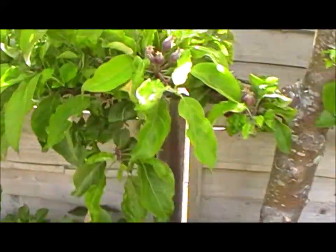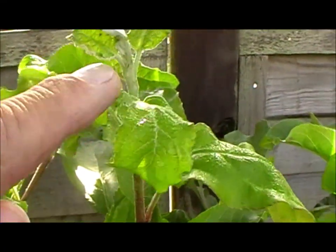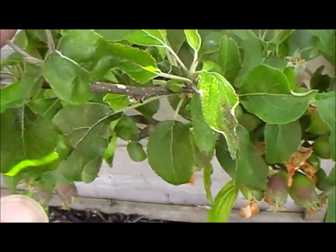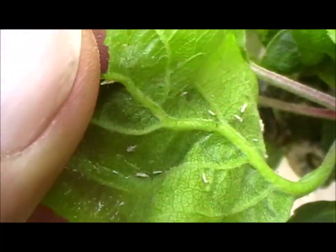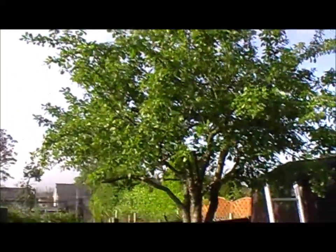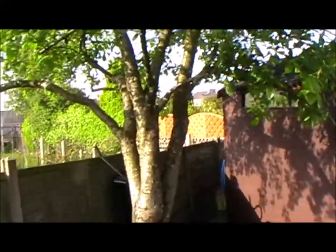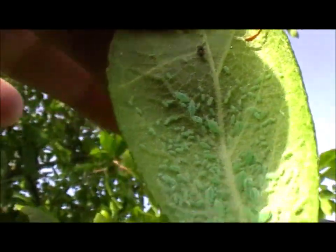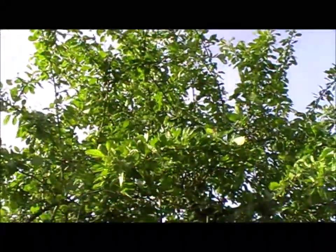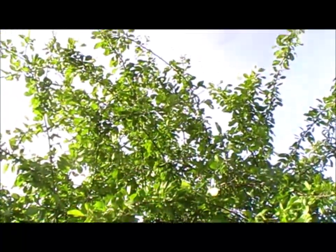I'll just show you - this is the espalier I did about 10 days ago. I've got new growth coming out, which is a good sign. There are dead aphids. So I've got this plum tree to do this morning. I just showed you I was having a look at it last night - you can see the aphids on there, so we'll give this a spray, and then it'll be down the plot to spray the other big plum tree down there, and there's something else I want to show you in terms of pest damage.